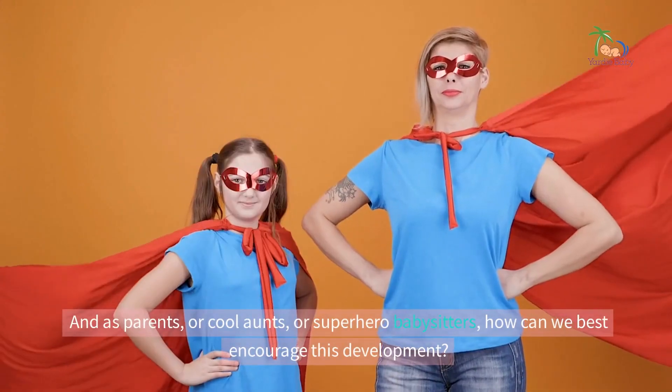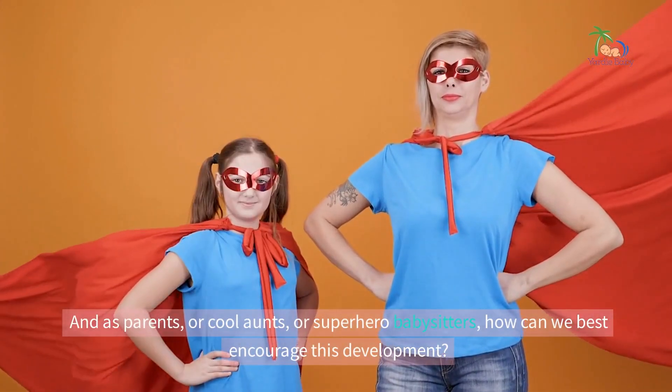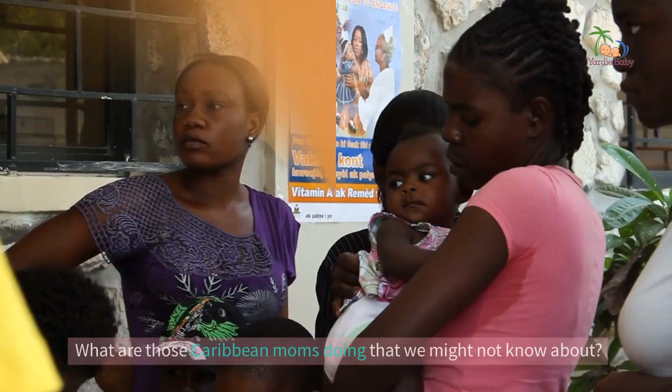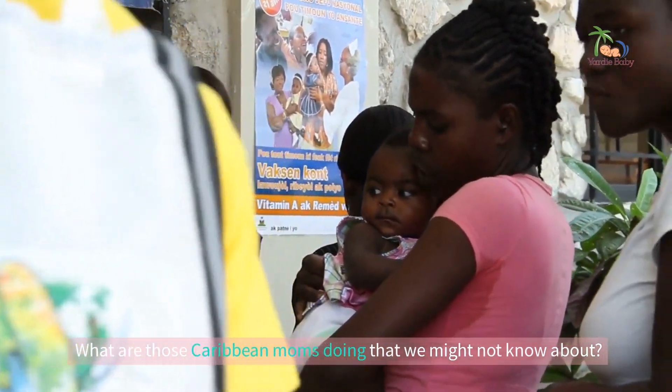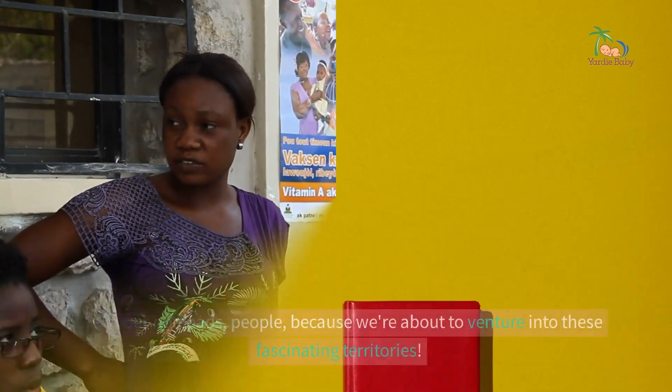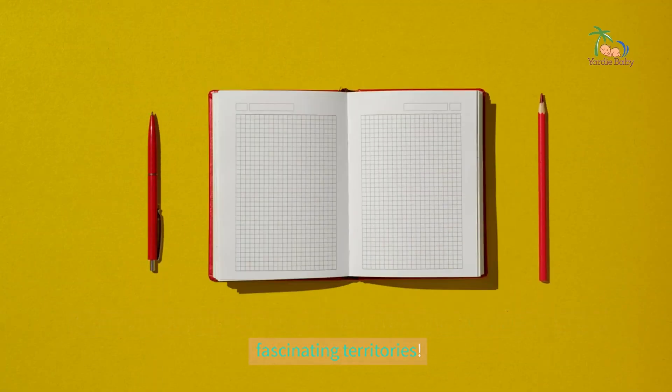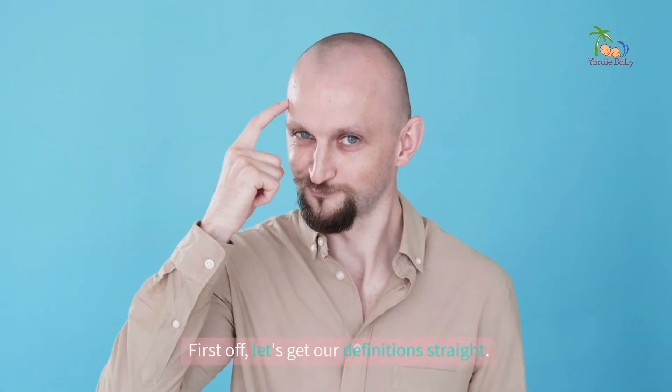And as parents, or cool aunts, or superhero babysitters, how can we best encourage this development? What are those Caribbean moms doing that we might not know about? Grab your notepads, people, because we're about to venture into these fascinating territories.